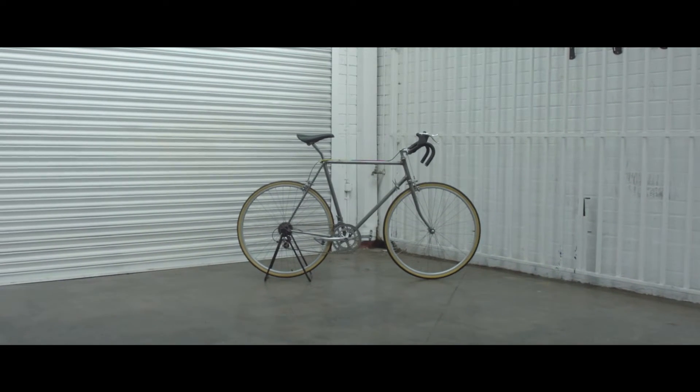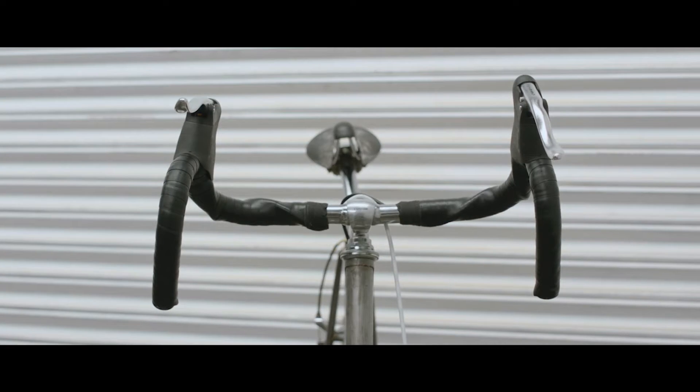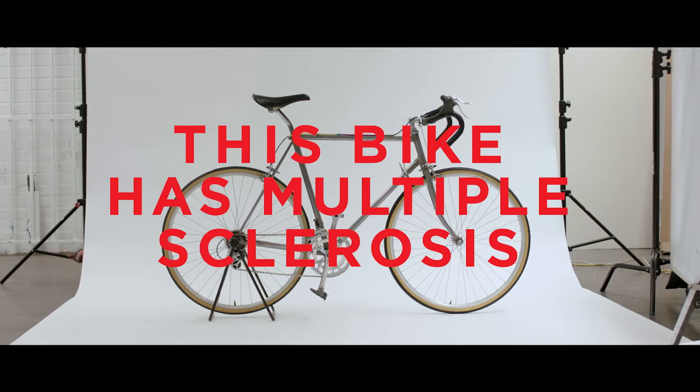This is a terrible bike to ride. Its gears are unpredictable, its frame off-balanced, and its brakes numb to press. This bike has multiple sclerosis.